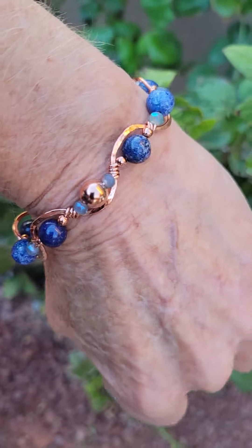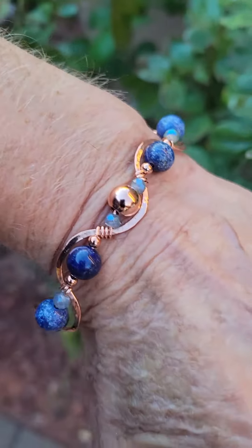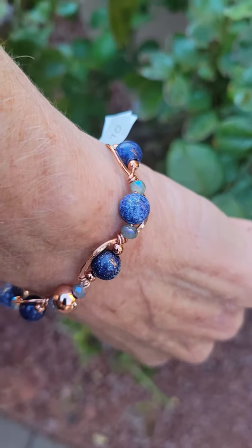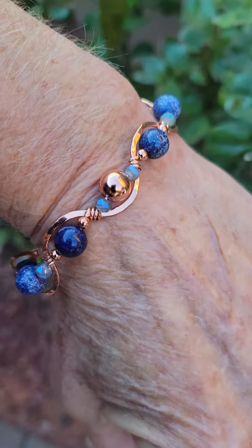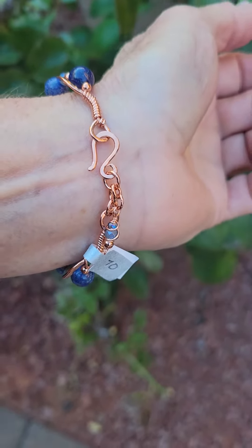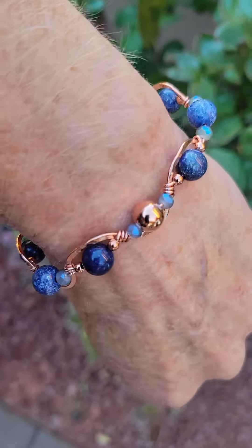It will fit a wrist size from six and a half, but will fit loosely up to an eight, and it can be customized to your preferred wrist size. Also, this is natural copper, so if you're interested in having it antiqued — where we speed up the natural process where copper darkens over time — please let me know.